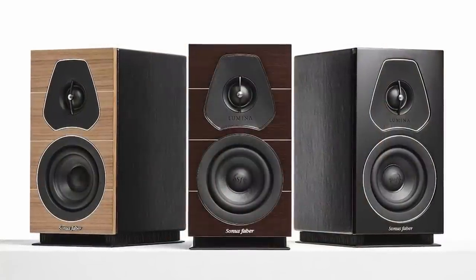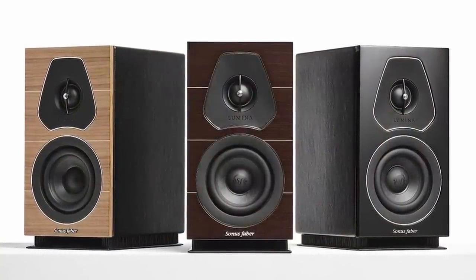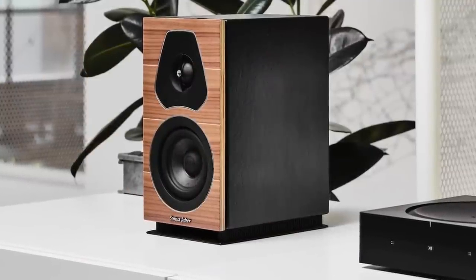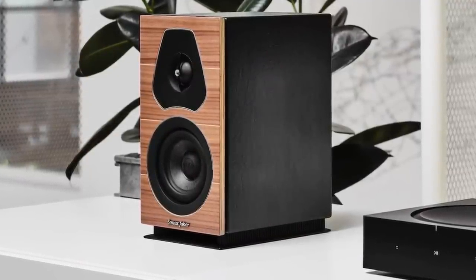I'm actually going to start at the top of my range — a speaker I spent a lot of time with. I had one of the first review samples for three months. That would be the Sonus Faber Lumina One, which I believe still retails under a thousand dollars US. In my discussions with Livio, the head designer at Sonus Faber, for them to make a sub-thousand-dollar loudspeaker was difficult, especially coming out at the beginning of the pandemic — timing wasn't great.